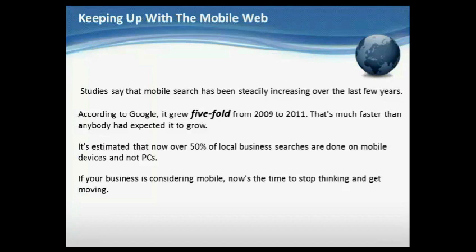If your business is considering mobile, now's the time to stop thinking and get moving. The trend is not expected to slow down any time soon.